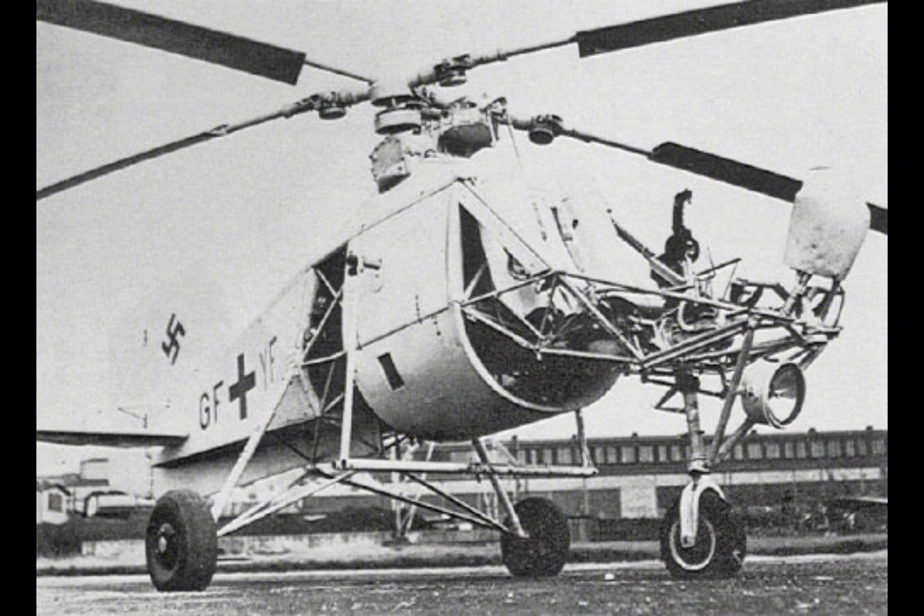Another notable feature of the FL-282 was its relatively compact and lightweight design, making the helicopter more agile and easier to transport — a crucial factor for its intended roles in reconnaissance and naval operations. The open cockpit, while a limitation in some respects, provided excellent visibility for the pilot, enhancing the helicopter's effectiveness in its reconnaissance role.